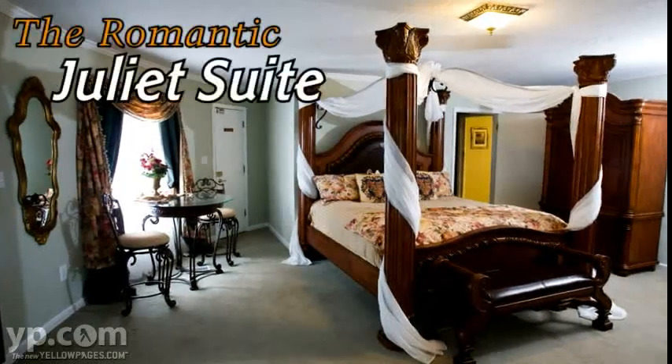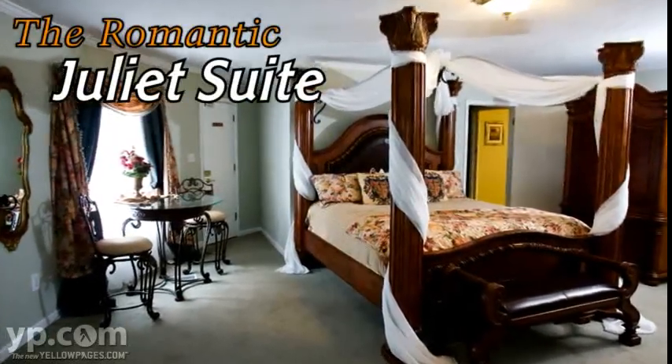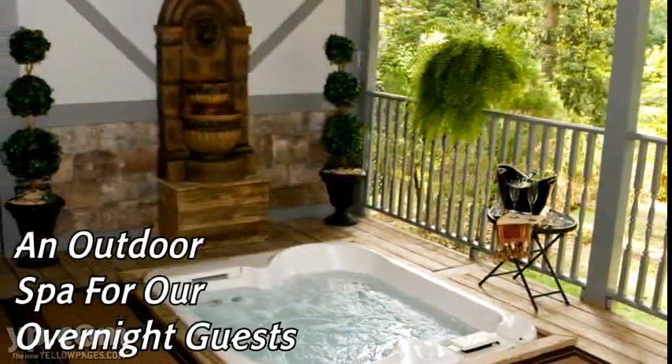The bridal party gets ready in the Juliet suite, which is also an incredibly romantic place to spend your wedding night. We even have an outdoor spa for our overnight guests. Visit louisianacastle.com to learn more.